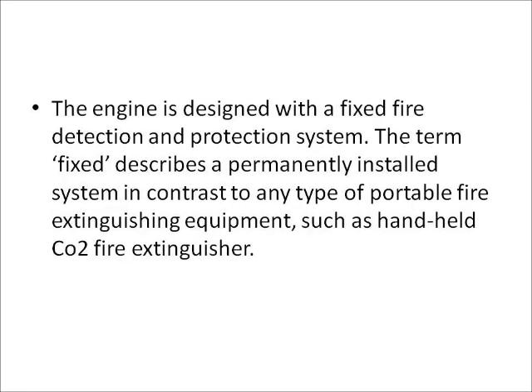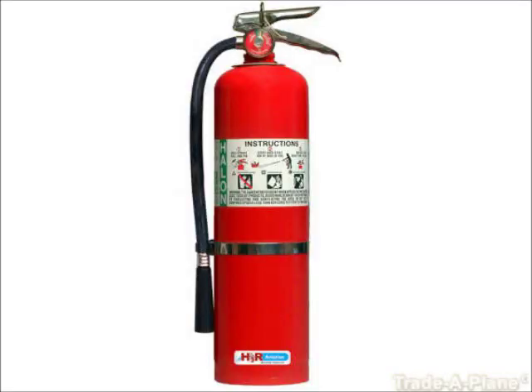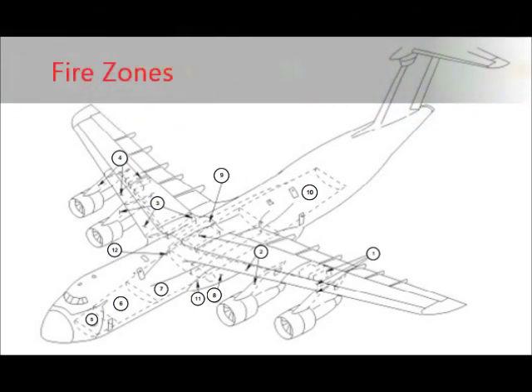The engine is designed with a fixed fire detection and protection system. The term 'fixed' describes a permanently installed system, in contrast to any type of portable fire extinguishing equipment such as a handheld carbon dioxide fire extinguisher. Fire is one of the most dangerous threats to an aircraft. The potential fire zones of a modern multi-engine aircraft are protected by a fixed fire protection system. A fire zone is a region of an aircraft designated by the manufacturer to require fire detection and/or fire extinguishing equipment and a high degree of inherent fire resistance.